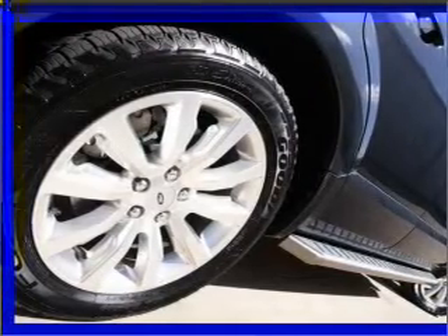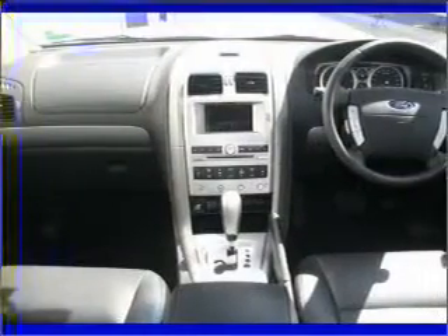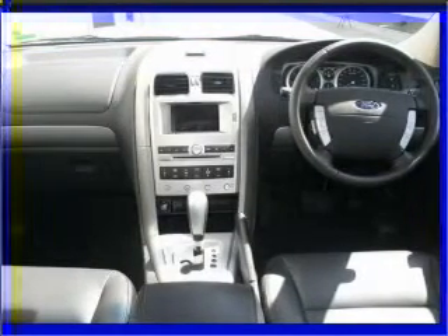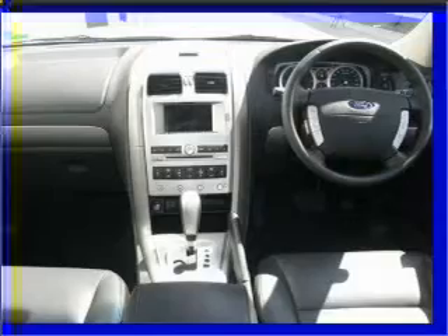Premium wheels give a more luxurious look. Savour your listening experience with the premium sound system. This car has separate passenger temperature controls.